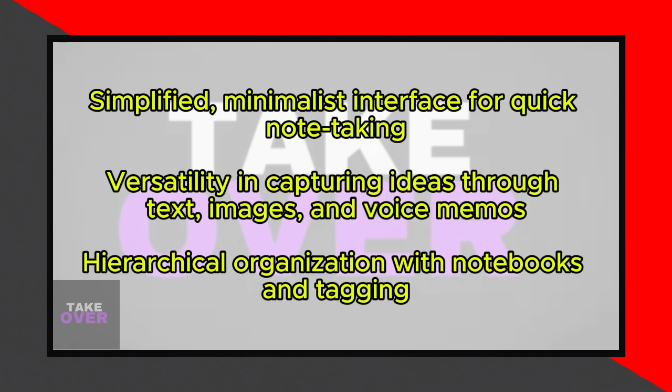The app's versatility is another highlight, allowing you to capture your ideas in various formats, which is especially useful for those who prefer alternatives to traditional written notes.